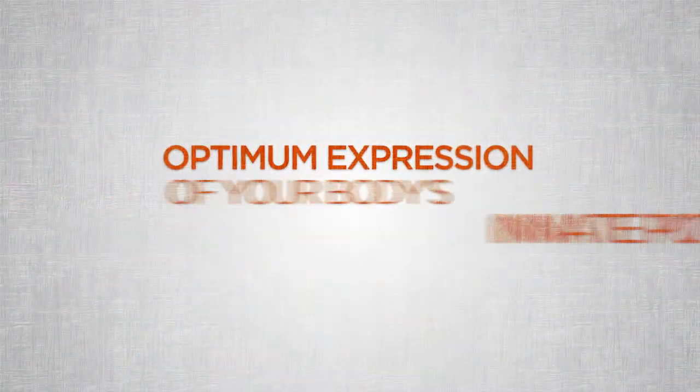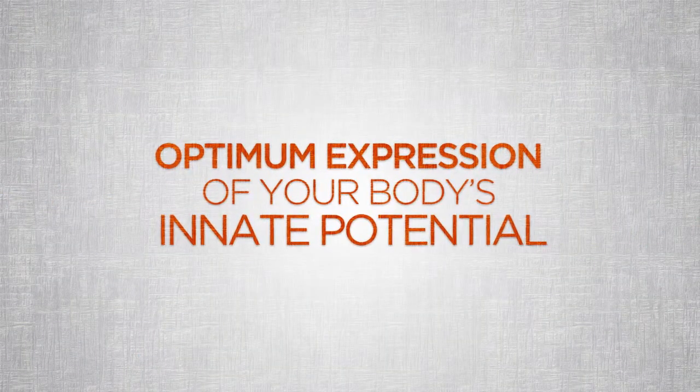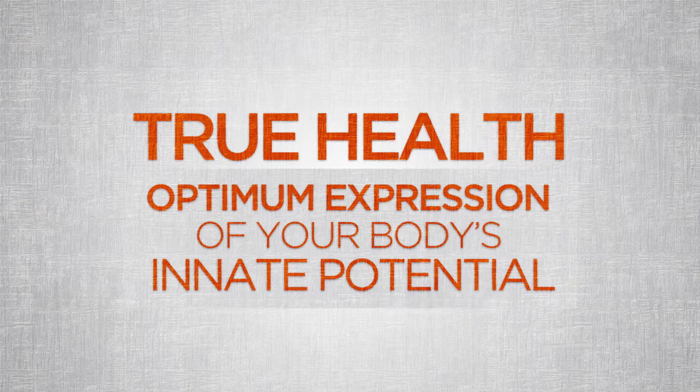You deserve to see the big picture and to make informed decisions about your health care. Our desire is for you to see health as we see it — an optimum expression of your body's innate potential. And as you'll see, true health is just that.